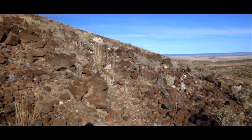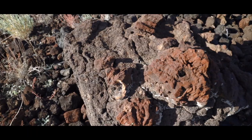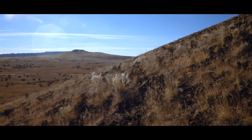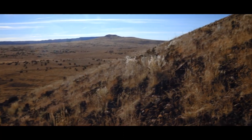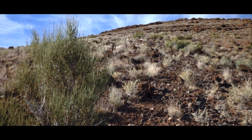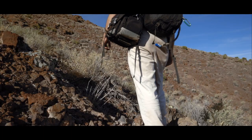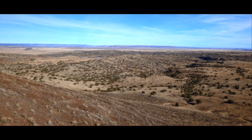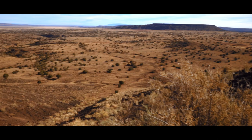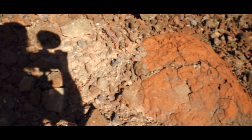A place where you have to work to find them, but are rewarded in full. Nature speaks loudest when few are there to listen. In this place, New Mexico is truly the land of ancient fire.